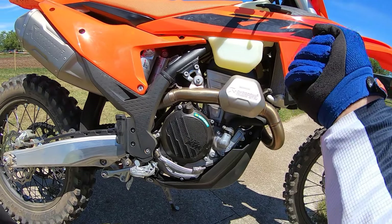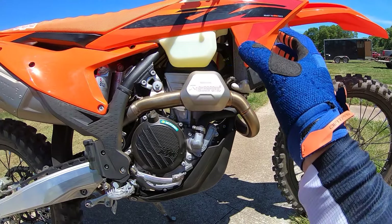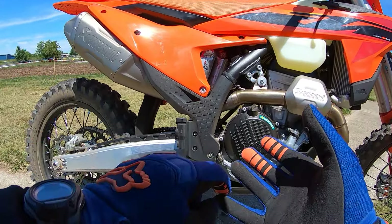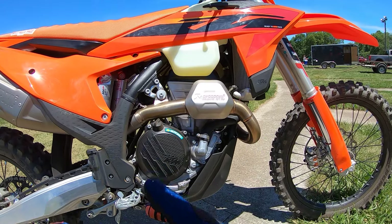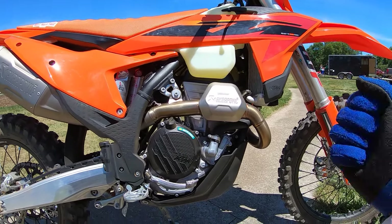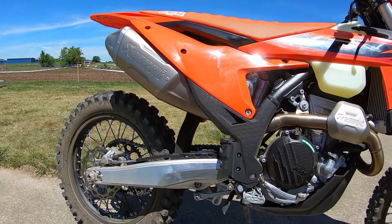I rode it yesterday and this is my second ride today. I did throw a full Crap exhaust system on it, which I had, and it's got a spark arrestor. It's a little bit lighter and definitely quieter. Power-wise, I think it might give a little more mid and top, but it smooths things down a little. It's so much quieter — I like running them.